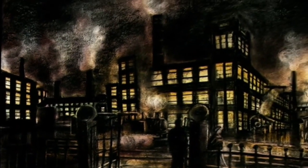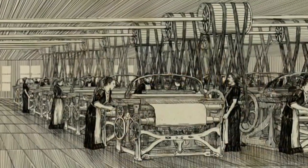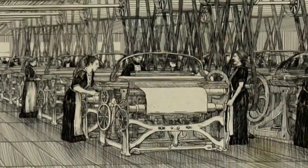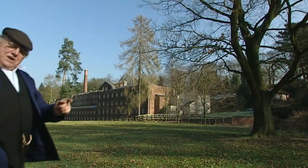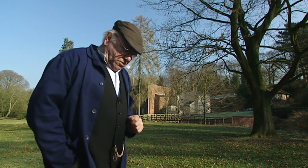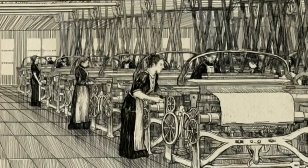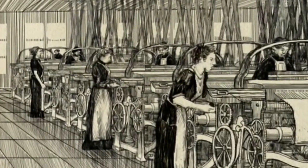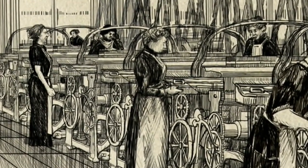For nearly 200 years, steam rolled the wheels of industry, making Britain into the greatest industrial nation in the world. But it hadn't always been the case. Steam power didn't really cause the industrial revolution, but it played a very important part in it. The factory system was developed from the textile industry, all done a long time before the steam engine became fully developed.